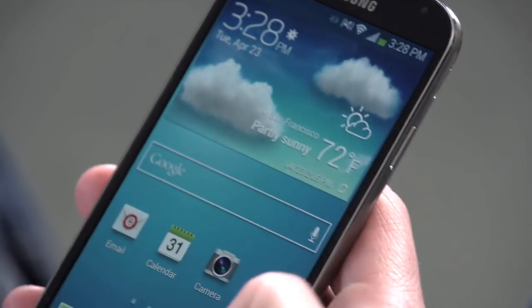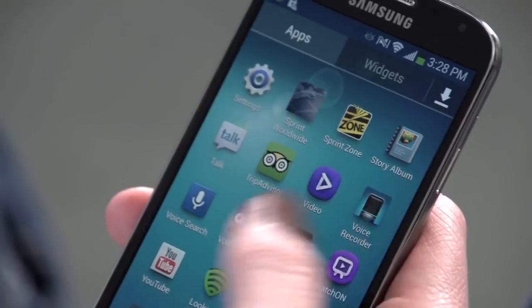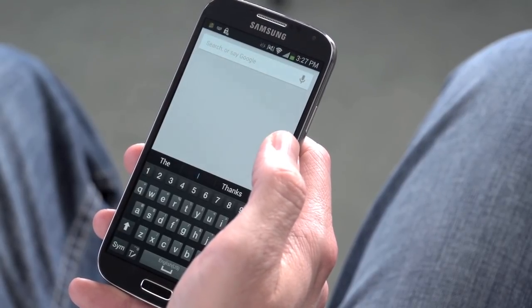All that stuff aside, the phone itself is awesome. It's got a really fast chip inside and it's super power efficient. The screen is big, bright, crisp, and beautiful. Everything about it is great and we can totally recommend it, especially if you loved your Galaxy S3 and can't wait to upgrade.